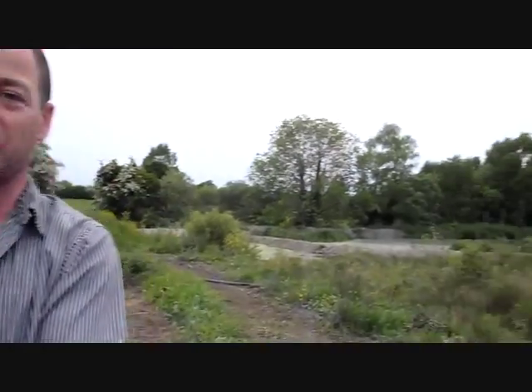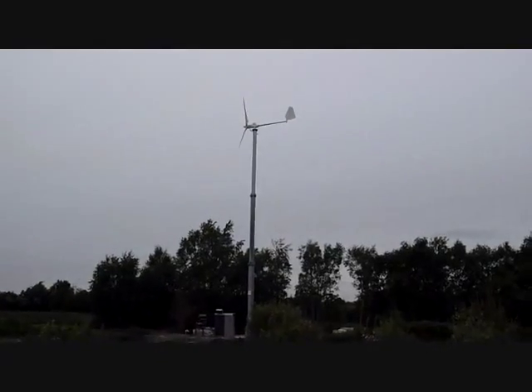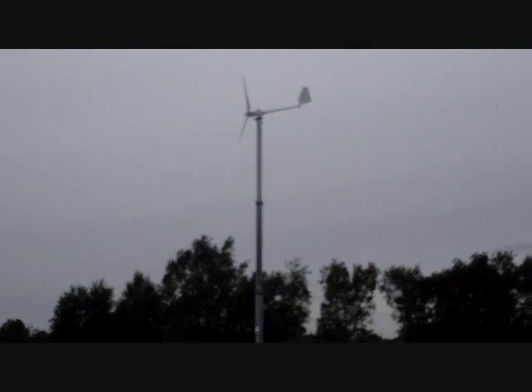The wind turbine isn't turning because there's no wind today. She's wondering why it's not turning. It's not turning because it's not a windy day — that doesn't happen very often.